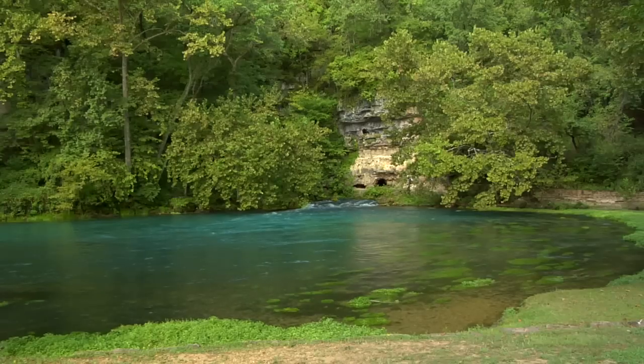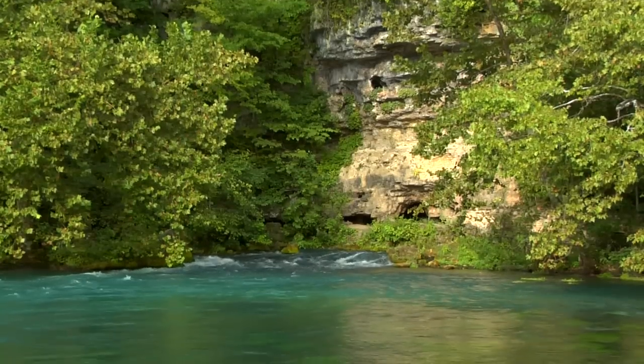The park boasts more than 300 springs. The largest, Big Spring, is located on the lower Current River, close to Van Buren, Missouri.